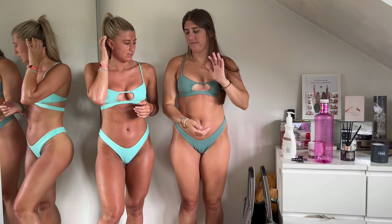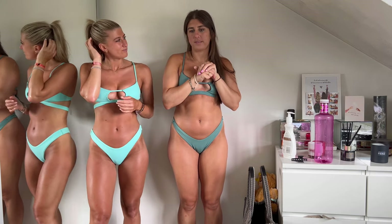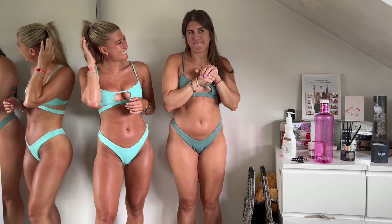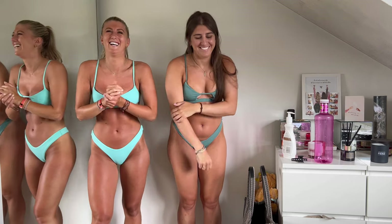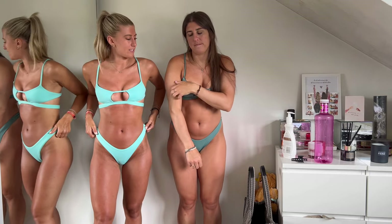Honestly, every time you order a bikini now you've got to go back to the photo you chose it from to see how they put it on. But yeah, we're giving this a rating - I'm going in at a strong nine. I think it's very very flattering - never mind, an eight out of ten, I like it.